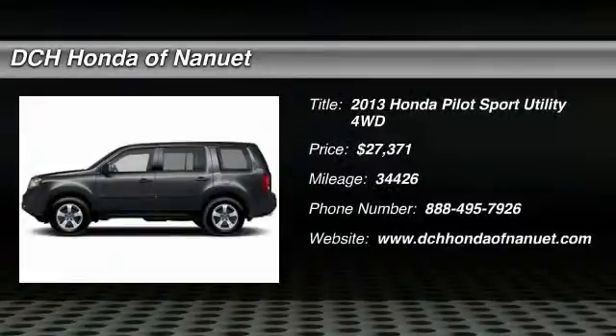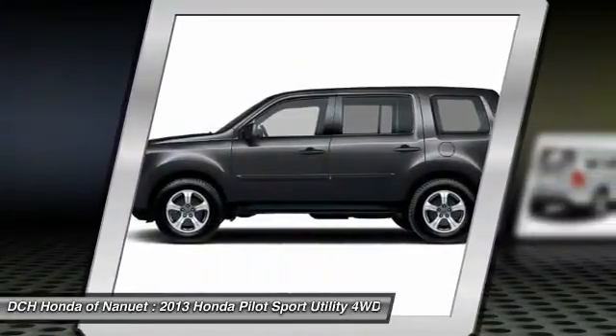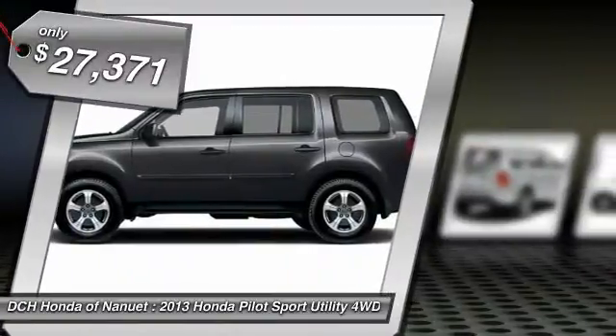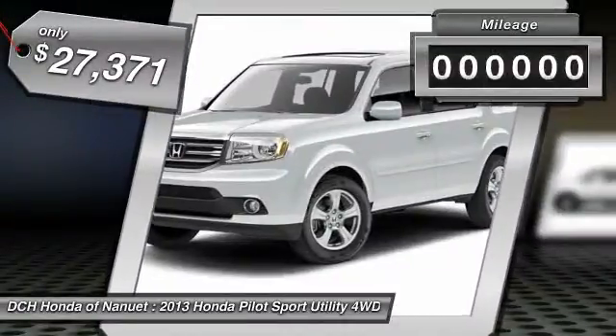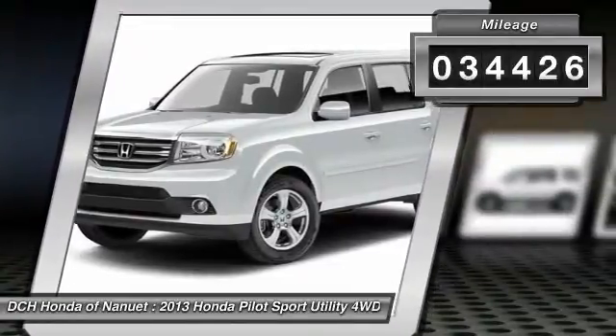The 2013 Honda Pilot: Optimal Utility. Indulgent interior. Powerful performer. You'll be ready for almost anything in the Honda Pilot. And it's priced below $30,000. This vehicle has less than 35,000 miles.